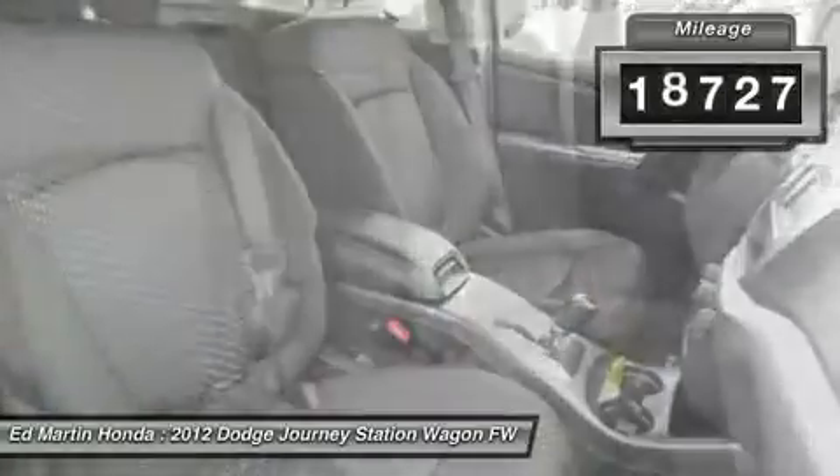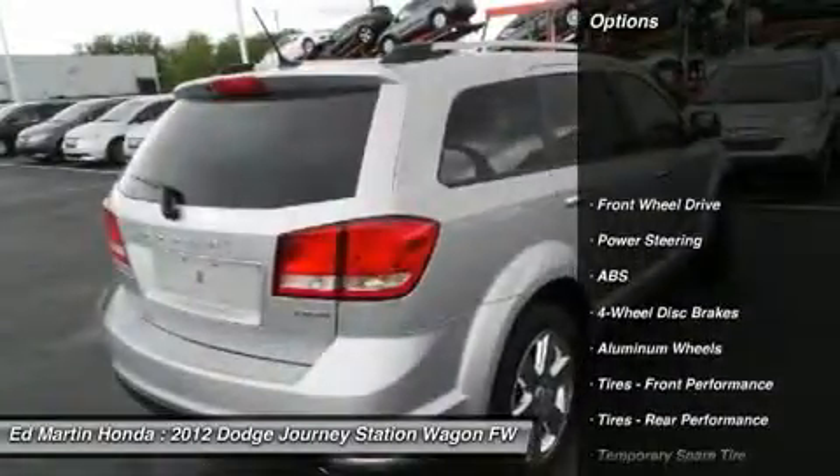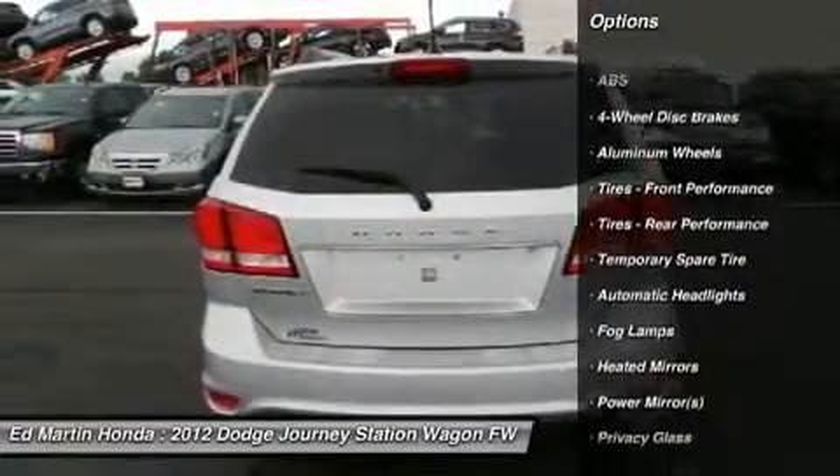This vehicle has less than 20,000 miles. Here are some of this vehicle's great options: remote engine start, steering wheel audio controls, and anti-lock braking system.